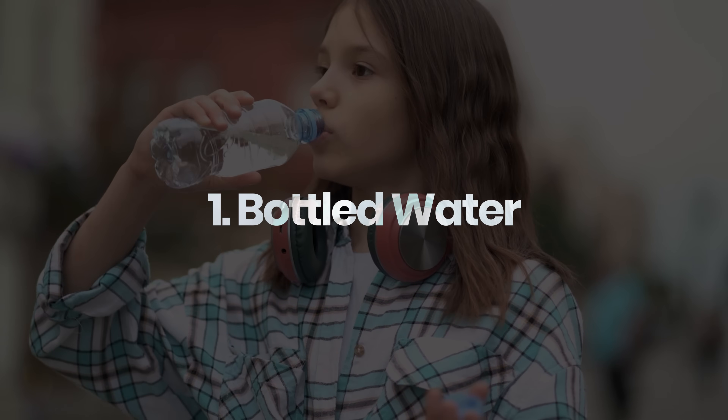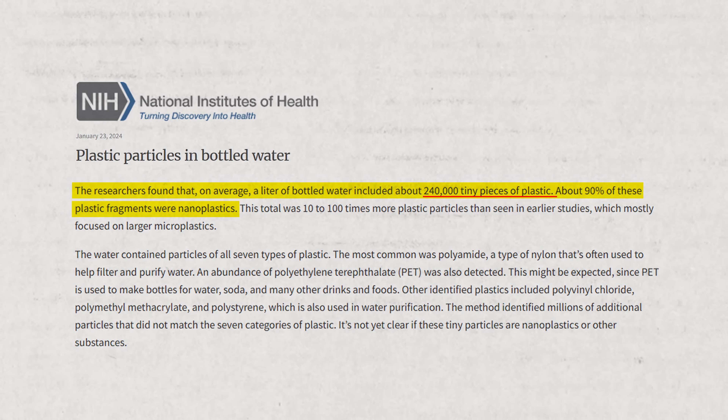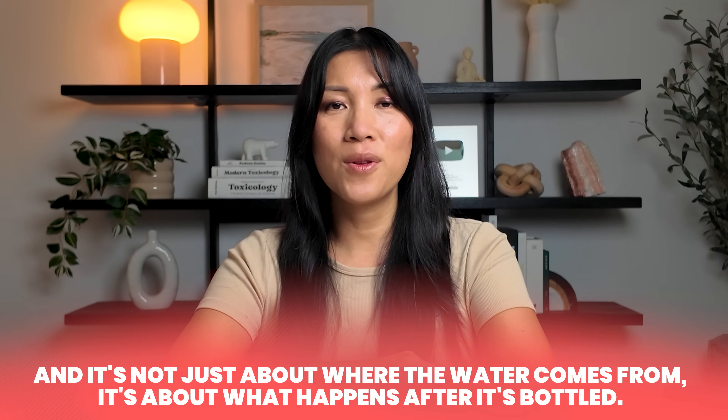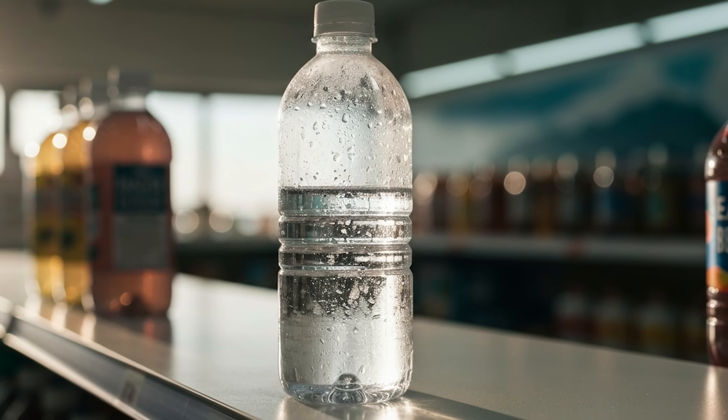First: bottled water. It often feels like the smarter, safer choice — cleaner, more filtered, more tightly regulated. But a single plastic bottle of water contains approximately 240,000 particles per liter, 90% of which are nanoplastics. That's more than double the amount found in regular tap water, and it's not just about where the water comes from — it's about what happens after it's bottled. When plastic bottles are exposed to heat, in your car, garage, or on a sunny store shelf, the plastic starts to degrade and leaches tiny particles into the water itself.